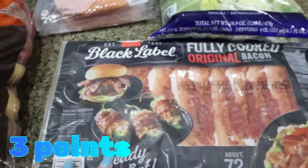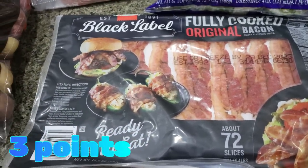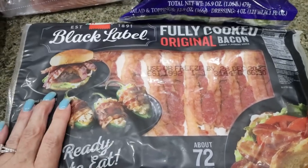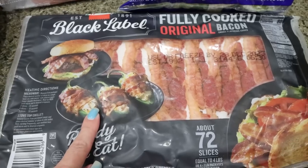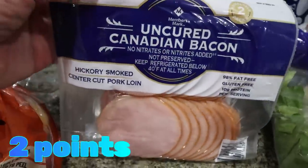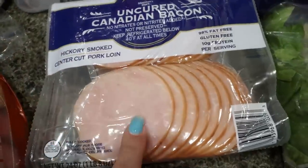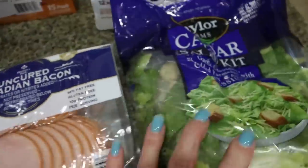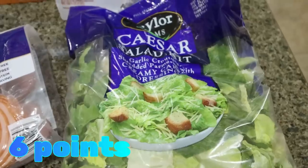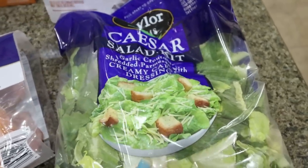I also bought some more Canadian bacon. We love this for breakfast sandwiches — it's such a low-calorie way to get in protein. And then I got a Caesar salad kit; it just sounded good. I've been on this big salad kick lately, so I grabbed that — it's only $3. I picked up some more tuna fish, which is another thing I've really been liking lately. Again, it's a really good way to get in protein.